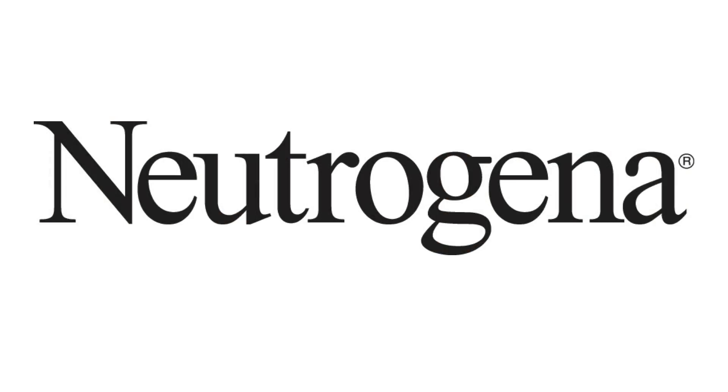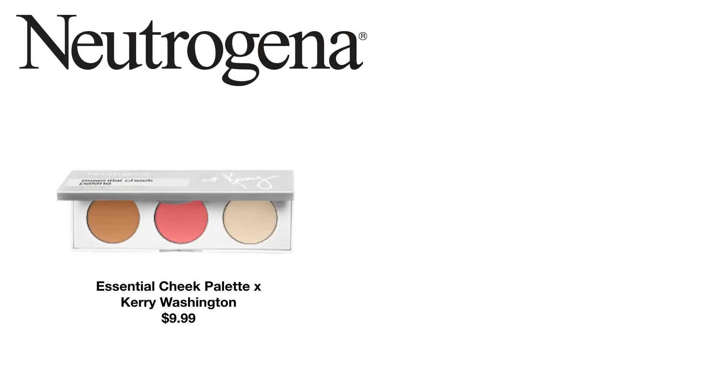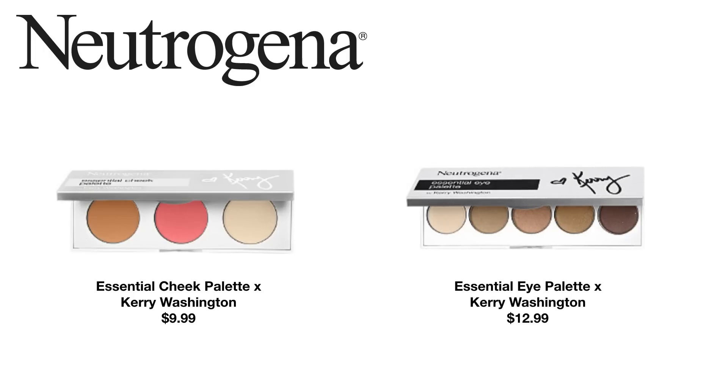First is Neutrogena. For a while I didn't think they were going to be putting anything up for spring, but then kind of a late spring entry for them were actually two palettes in collaboration with Kerry Washington. I love Kerry Washington — I've watched Scandal for years and I think she is absolutely stunning. So I was really excited to hear about this collaboration. They launched two things: the Essential Cheek Palette for $9.99 and the Essential Eye Palette for $12.99. I had a chance to see both of these products in my local Ulta and also saw Emily Noel do a review of both.